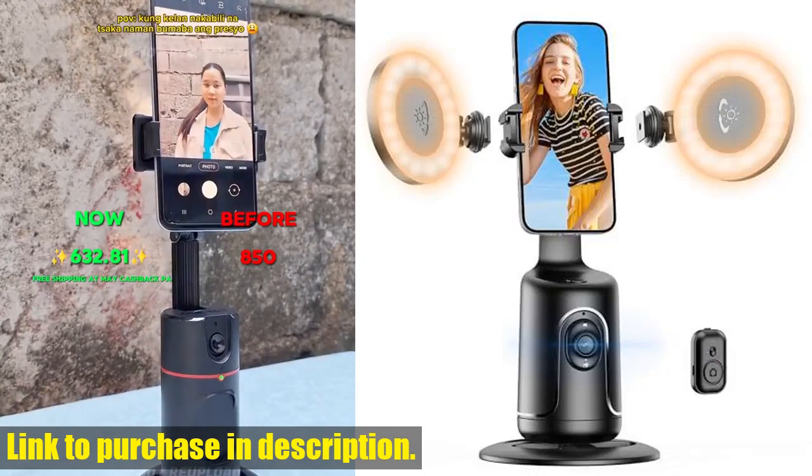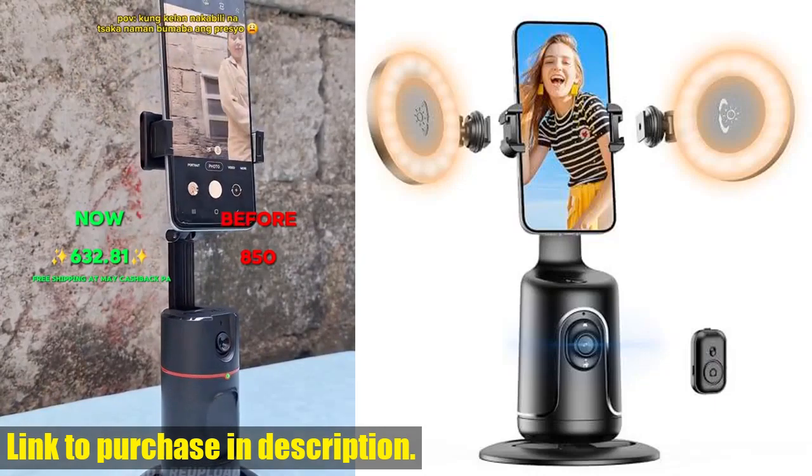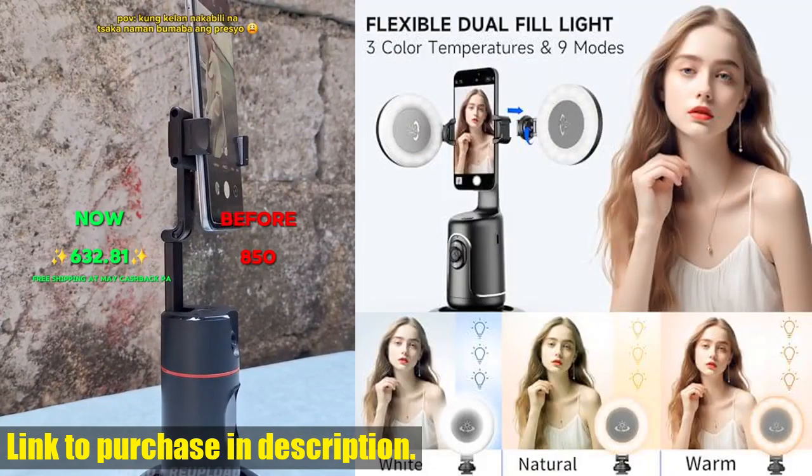Hey guys! Welcome back to Tech24, the channel where we review the latest and greatest tech products on the market.